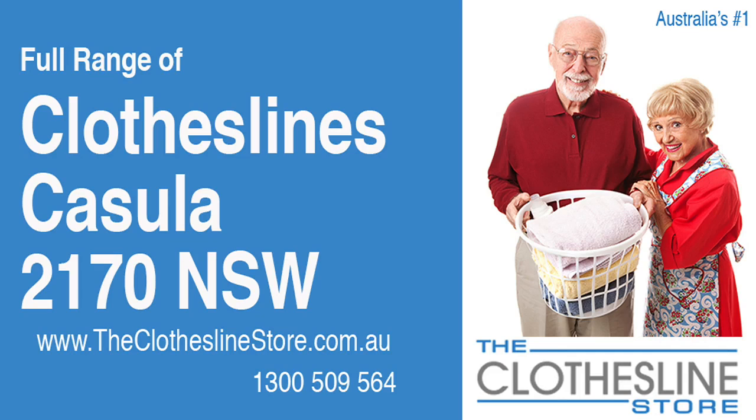Hello and welcome to the Clothesline Store. If you live in Kizula, NSW 2170 and are looking for a new clothesline with an installation and removal service option, we have a solution for you.